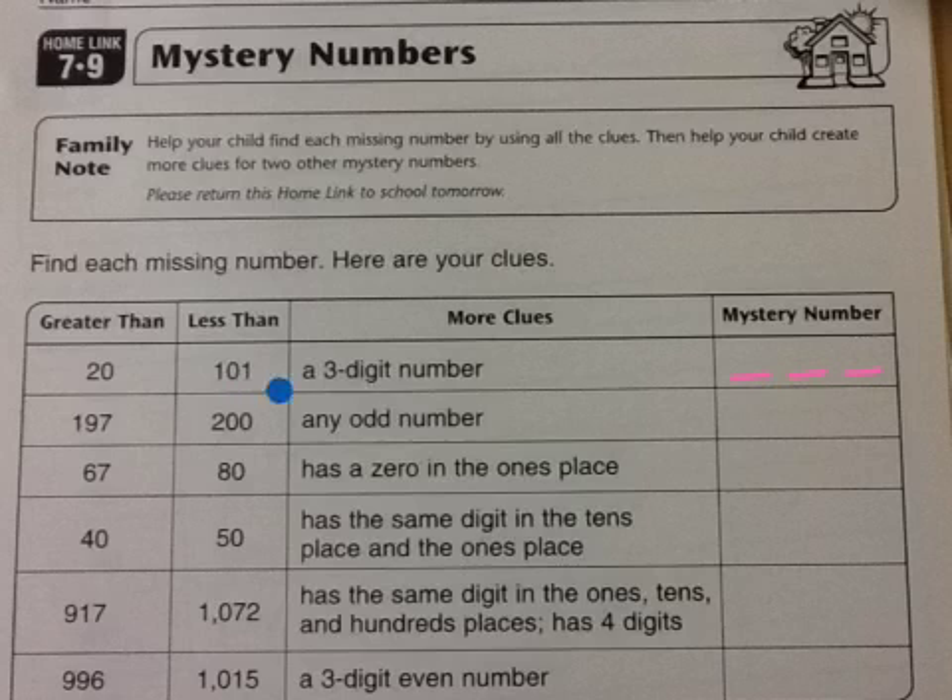This is our big clue — there's only one 3-digit number less than 101.